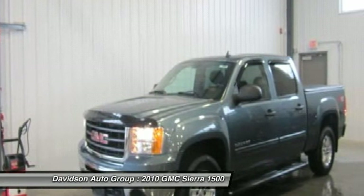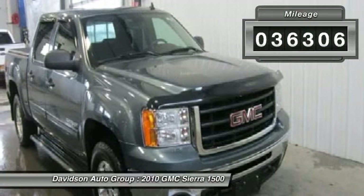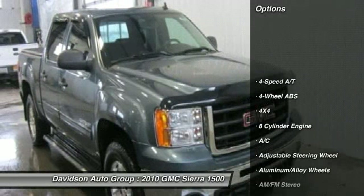Onboard Communication System, CD Player, Heated Mirrors, Suspension Package, Off-Road, Power Pack Plus, 4x4. See more.